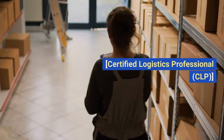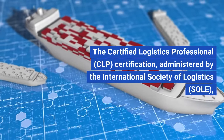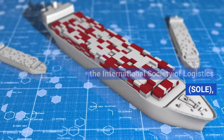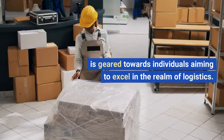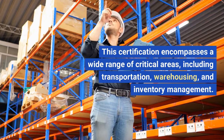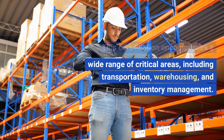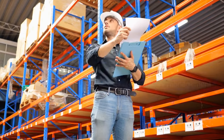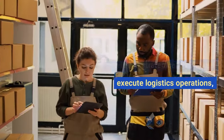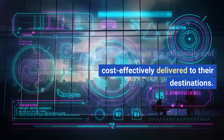Certified Logistics Professional, CLP. The CLP certification, administered by the International Society of Logistics, SOLE, is geared towards individuals aiming to excel in the realm of logistics. This certification encompasses a wide range of critical areas, including transportation, warehousing, and inventory management. It equips professionals with the skills needed to strategically plan and execute logistics operations, ensuring goods are efficiently and cost-effectively delivered to their destinations.